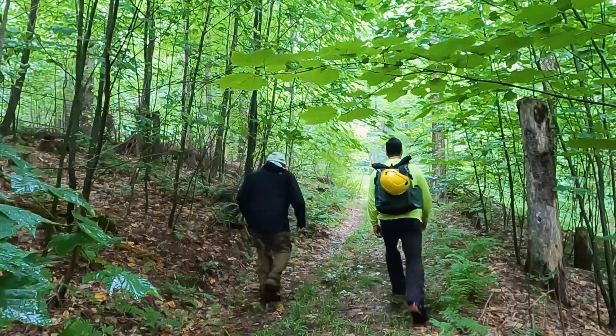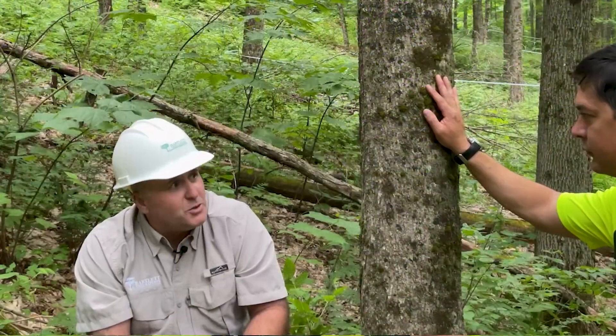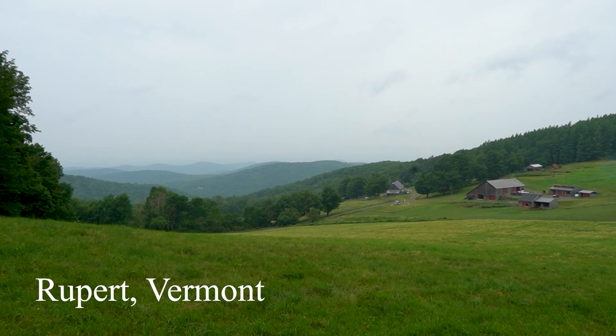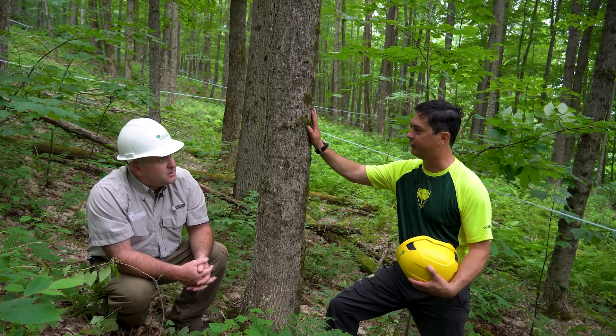Now I'm heading up this mountainside to meet up with a certified arborist and sugar maple expert, Jeremy Gardner. Let's see what he can tell us about this remarkable species, both here in its native habitat and also in the landscape. So Jeremy, what can you tell me about where we are and about the sugar maple species?